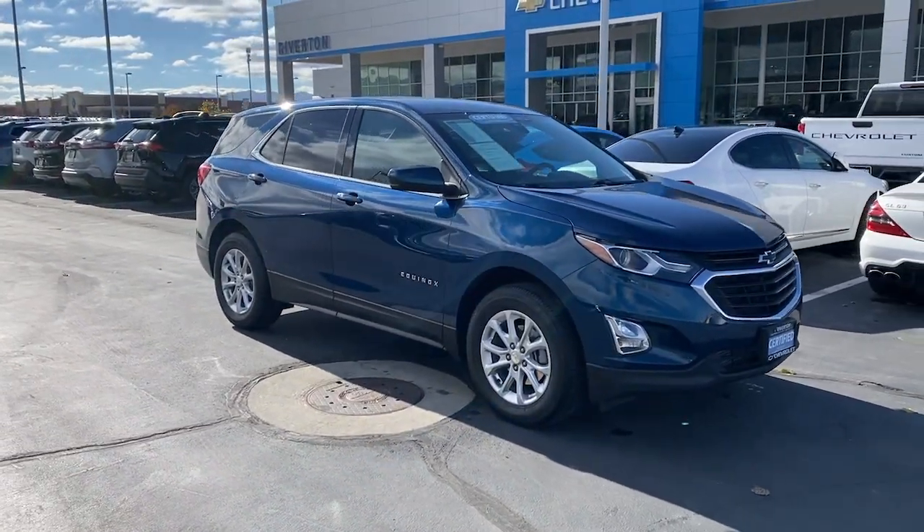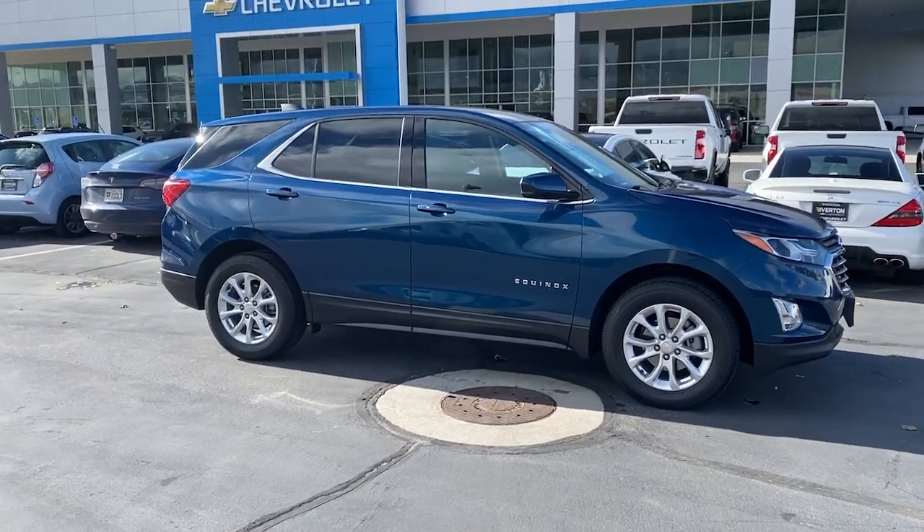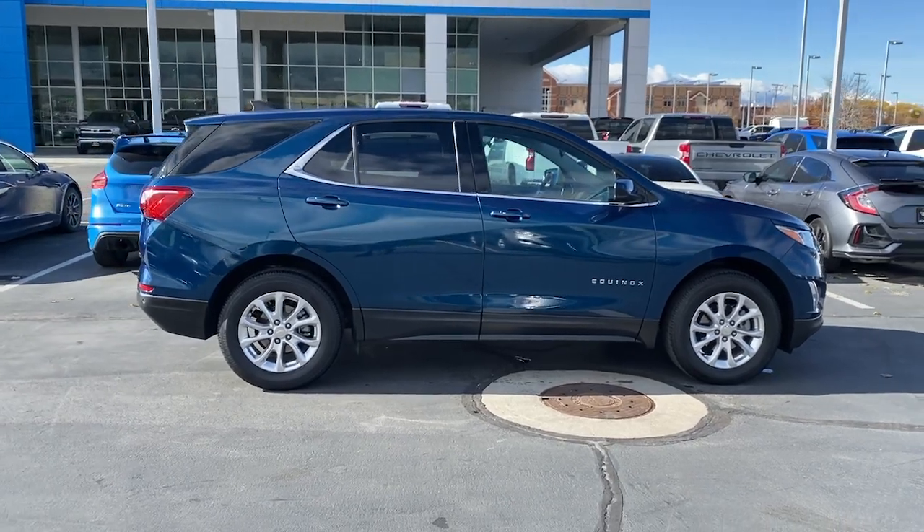The Chevrolet Equinox — the small SUV with a big spirit of adventure. It's passenger-friendly, loaded with safety features, and great for hauling cargo. It's an ideal family car.